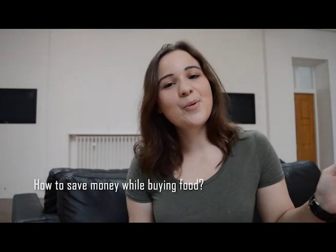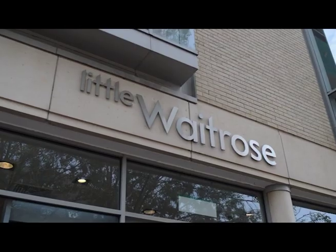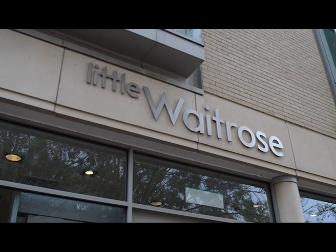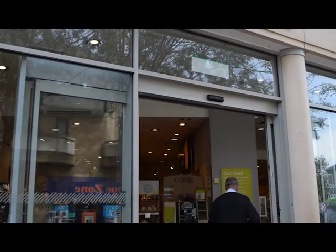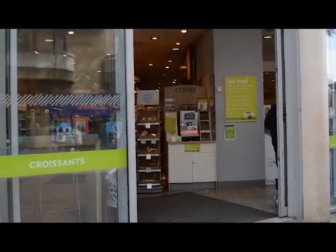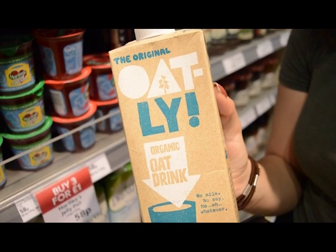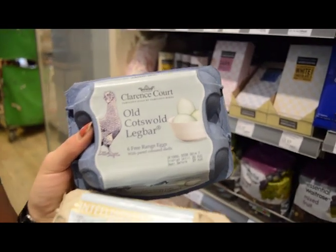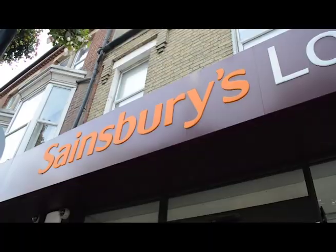How to save money while buying food. Number one tip: be mindful where you shop. So first you got Waitrose and Marks and Spencer's, which are like the really posh supermarkets — probably the ones you don't want to go in unless you're a big fan of organic food, ostrich eggs, and double yolk eggs. If you really need that, maybe try them, but you probably won't.